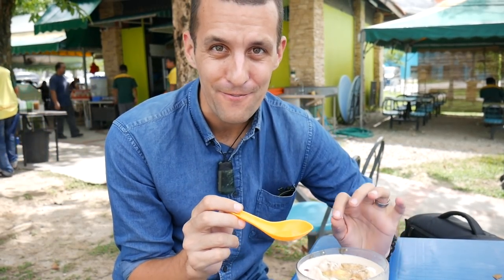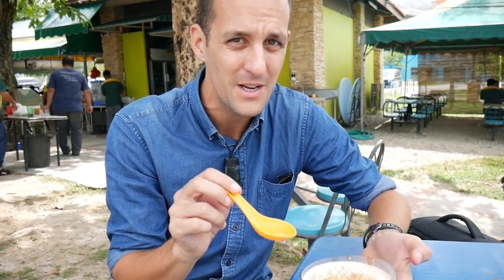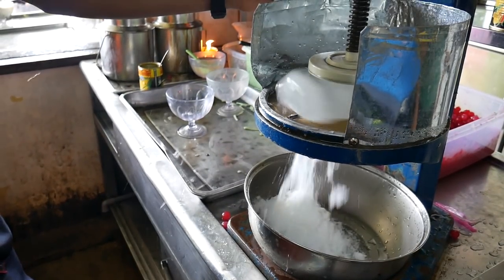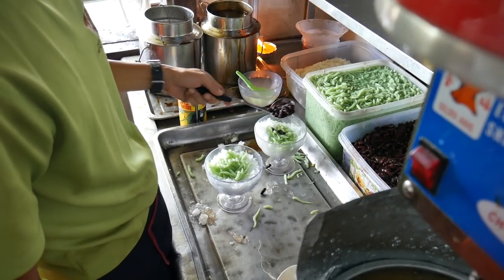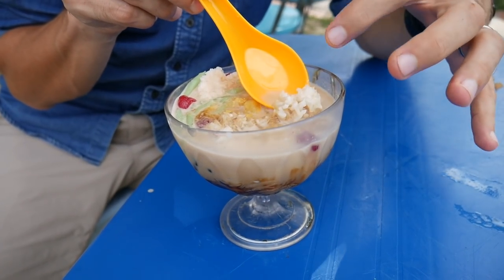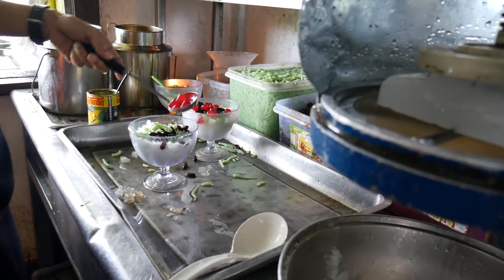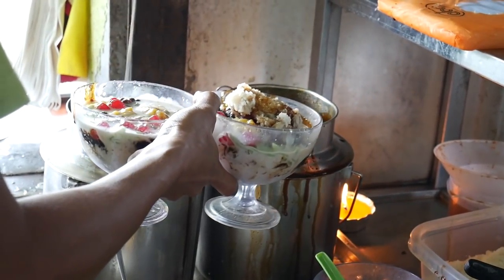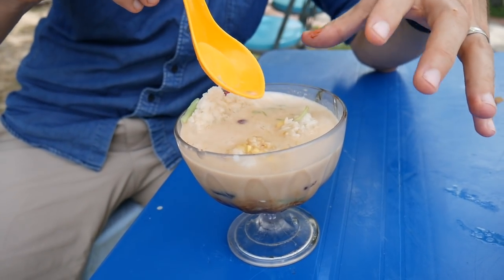We've ordered a couple of chendols to finish up today and this looks like an almost funfair version of chendol because it's full of all sorts of things — often they're much more simple than this. At its heart, chendol is shaved ice with coconut milk, gula melaka which is coconut palm sugar, and these green noodles are the chendol — pandan-flavoured noodles. But today this one also has palut or sticky rice, these little pink jelly balls, corn which has some sort of puree with it, and some red kidney beans. So all sorts of treats are hiding in my bowl of chendol.